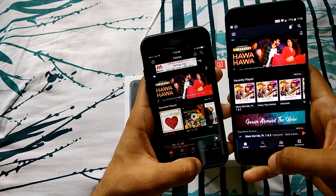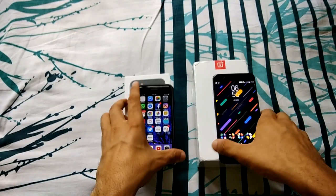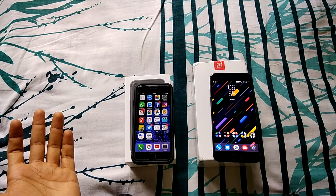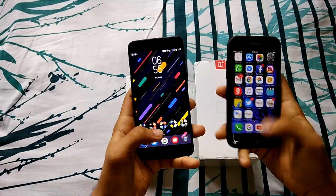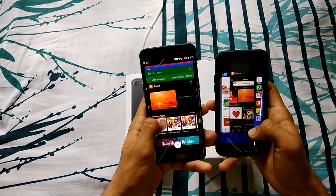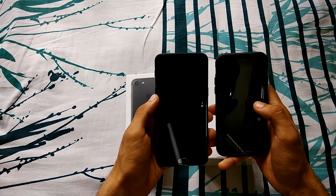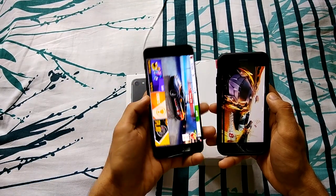The Ghana app launched faster on the OnePlus 5. Now we're going to check out RAM management — how good is it in both handsets? I moved the iPhone to my right side because it's hard to press two buttons for multitasking. Let's launch the very first app we tested, Asphalt 8, and see if it's still in memory.